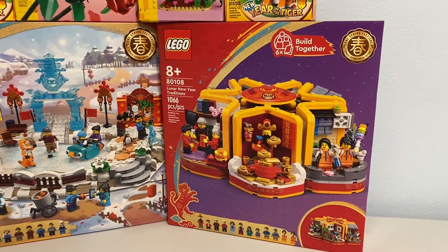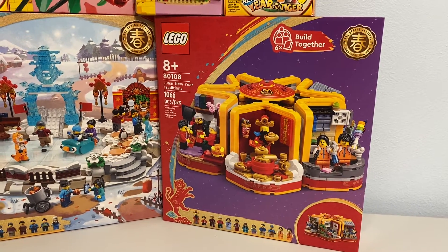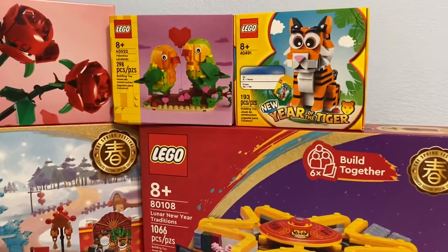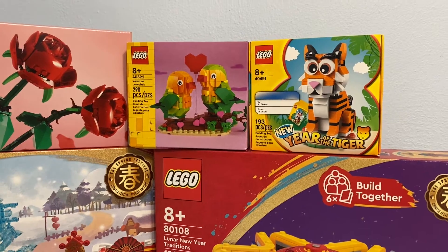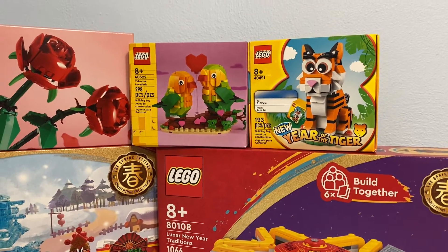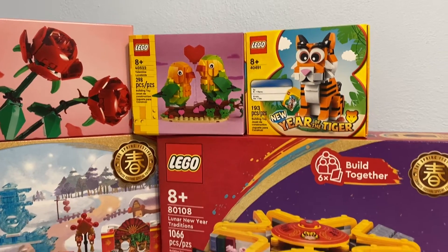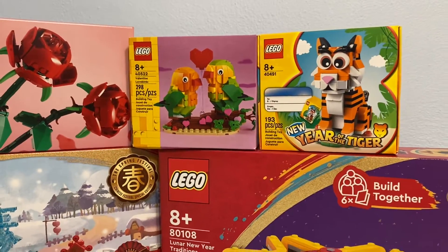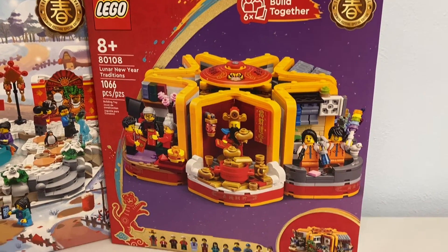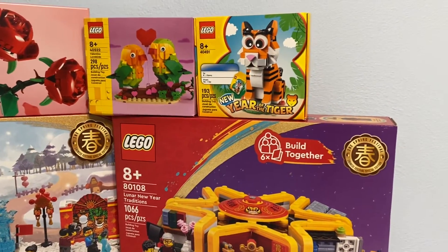Then this one became available to order a couple hours later, so I placed an order with that one. This one didn't hit the price threshold, so I added the Lovebirds, which looks like a great build — I'm pretty excited about the Lovebirds. I didn't think it would still be in stock; I saw it came out on the first and didn't think it would still be there by the time I placed this order, but I was happy to be wrong about that. I got my New Year's Traditions set, which looks like it has a ton of minifigures in it. And the Lovebirds, then got the gift with purchase.